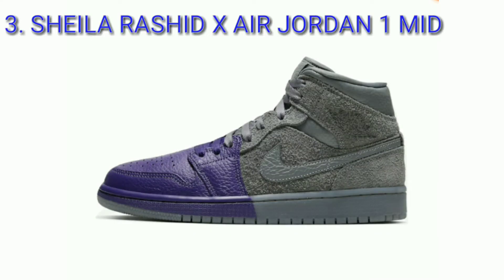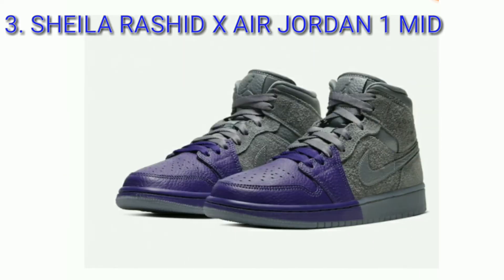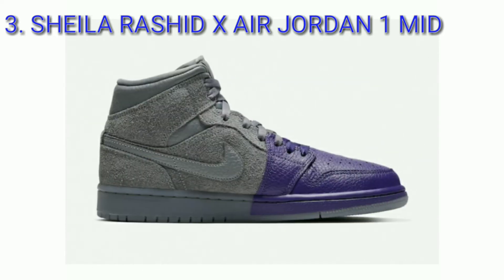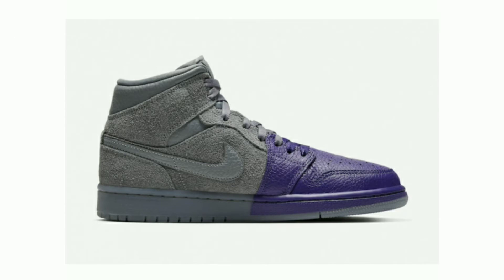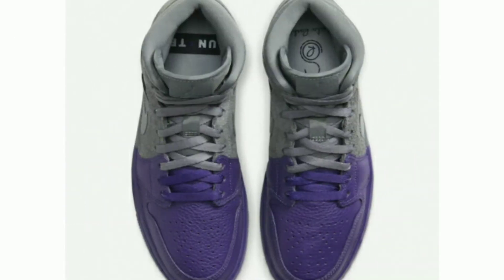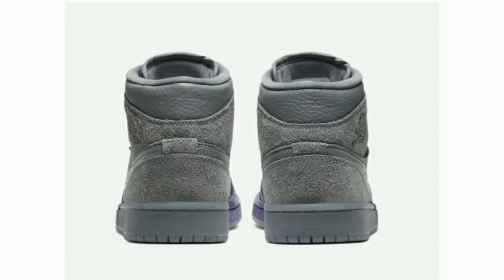Sheila Rasheed x Air Jordan 1 Mid, colorway purple and gray. The Sheila Rasheed x Air Jordan 1 Mid will debut during NBA All-Star Weekend, designed in collaboration with Chicago bespoke designer Sheila Rasheed as part of Jordan Brand's Unite campaign.